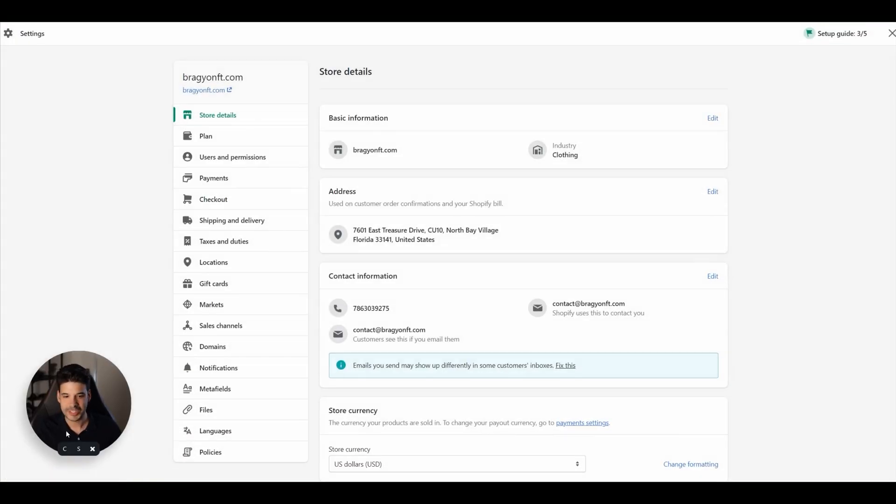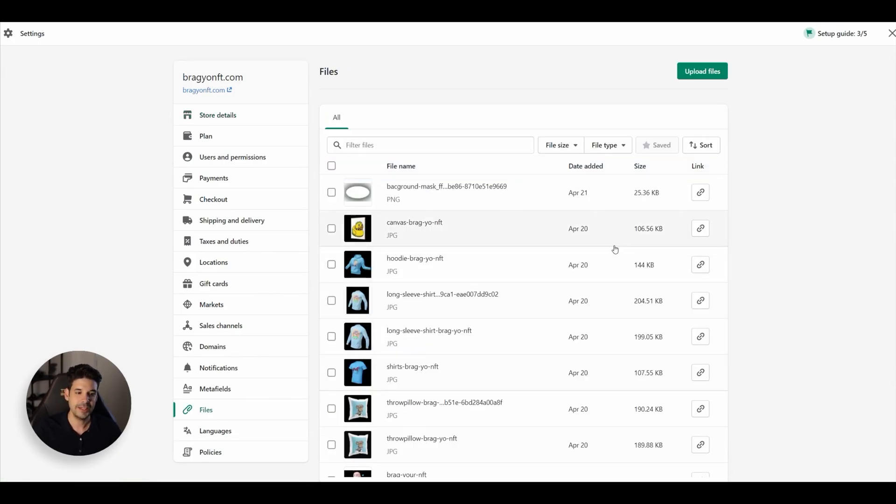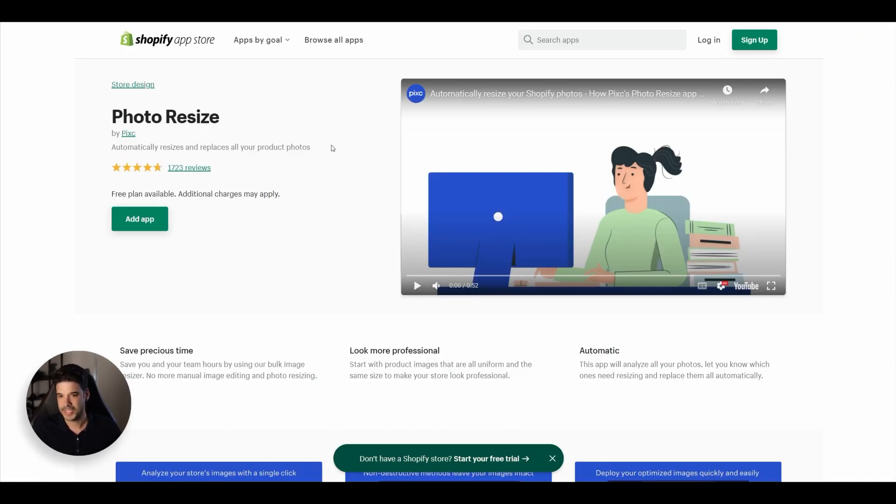Mistake number 2: not checking and optimizing the size of your images. Nothing is worse than a slow website. Google will penalize you and you will lose ranking. Make sure you don't have a 20-megabyte image in the middle of your website — visitors will bounce while waiting for it to load. Remember, 3 seconds and people bounce. On your Shopify admin, go to settings and click on files. Make sure your images are below 300 kilobytes. There are apps that resize all photos for you, but if you don't have many photos, you can do it yourself.